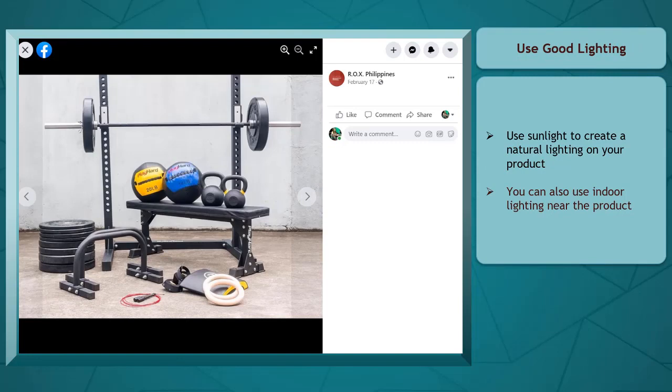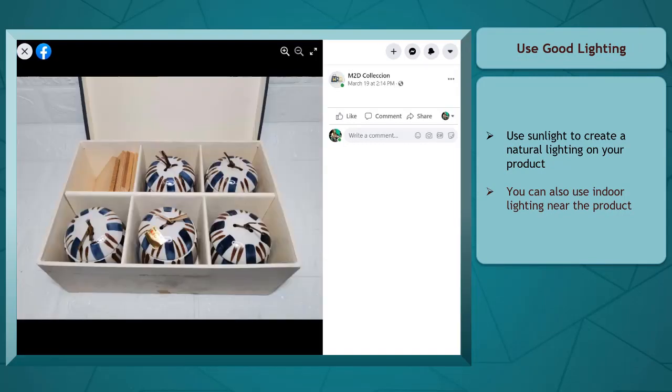Use good lighting. If possible, use sunlight to create a natural effect on your product. Make sure your product is well lit. You can also use indoor lighting placed near the product to create a clear and visible product.